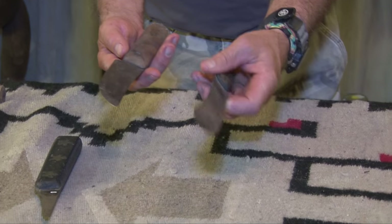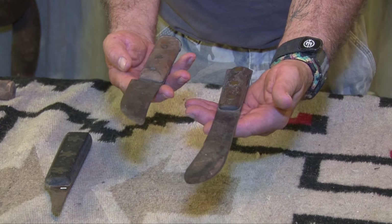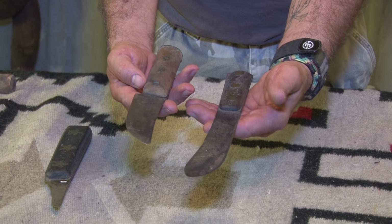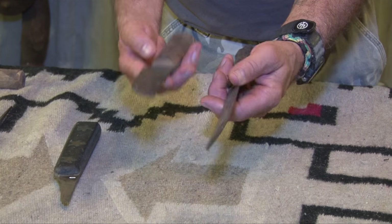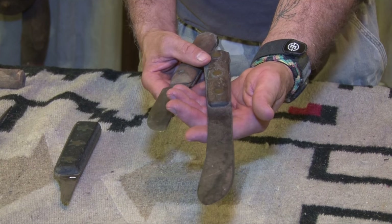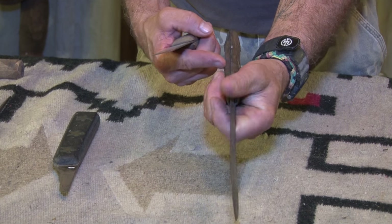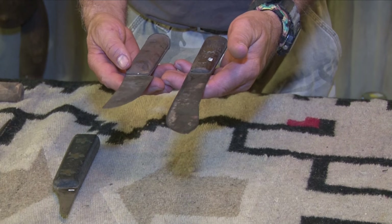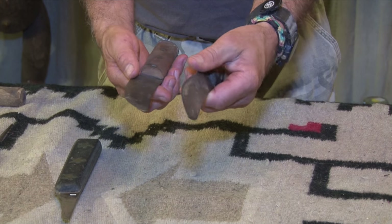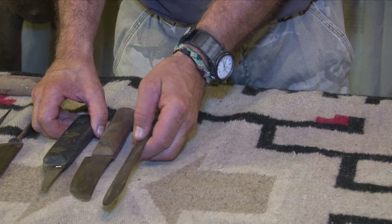These are two other trade knives from the Plains — I believe one from Colorado and one from Northern Montana. Both show extensive use, this one more than the other. You can see by the wear on the handle how this knife was really, really used, which is very common in American Indian artifacts from the trade period, where Indians used them and used them until really nothing was left.